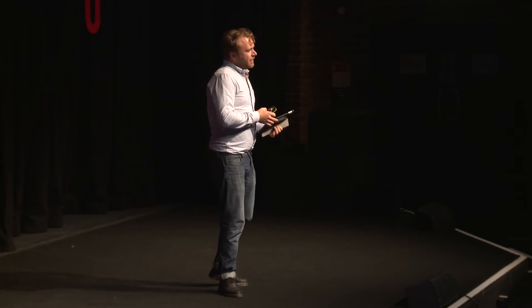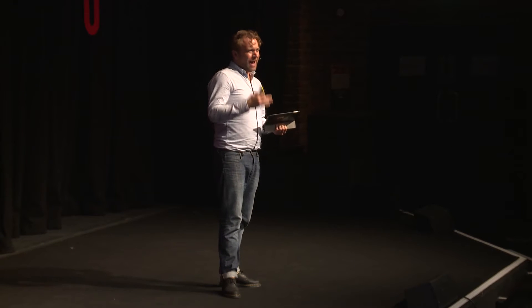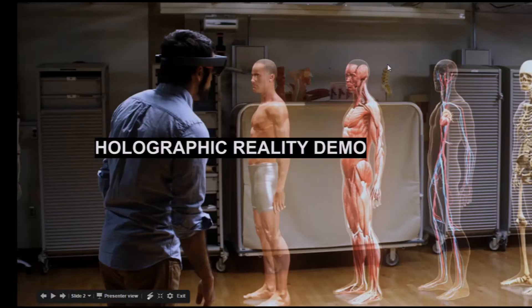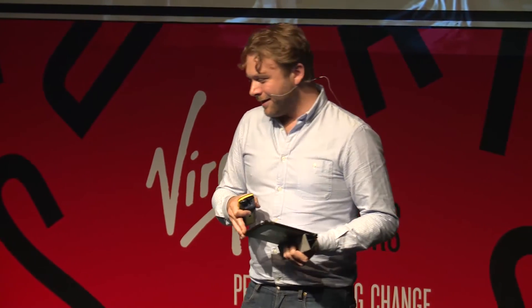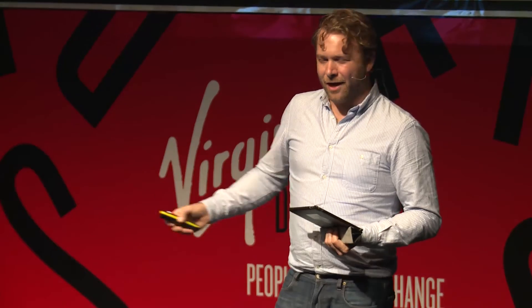One of the challenges of the visual end of these technologies — augmented, virtual, mixed reality — is to convey the power of them, how immersive they are, without actually letting you all have a go here today. And there are probably hundreds, it feels a little bit like thousands right now, here in the audience. So I'm going to take my life in my hands a tad, and we're going to try and give a live technical demo of holographic reality here on stage.